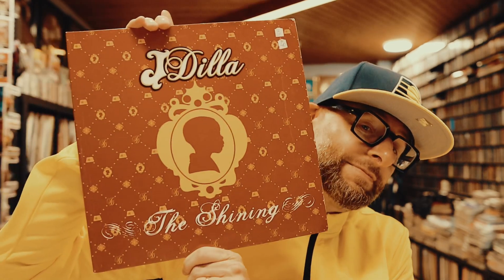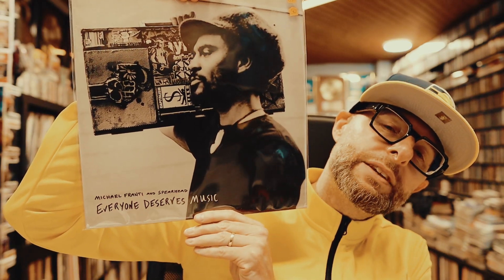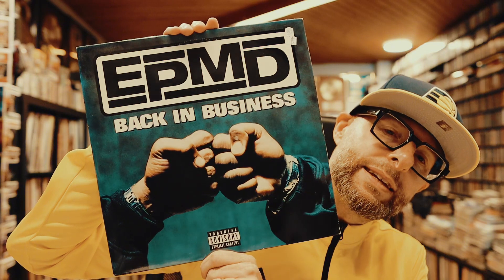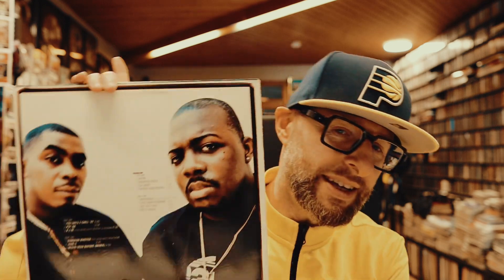Jay Dilla, The Shining — awesome album. Rest in peace Jay Dilla. Next up we have Michael Franti and Spearhead, Everyone Deserves Music — I think it's from 2001. As you can see, the covers are in very good condition. Bone Thugs-n-Harmony, The Art of War double vinyl — awesome. EPMD, Back in Business — some crazy good tracks on this one.